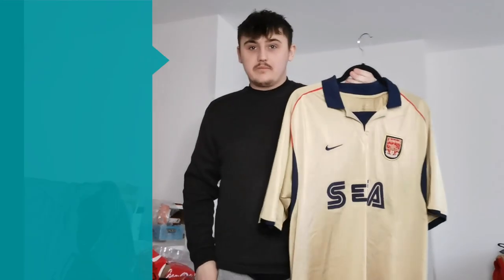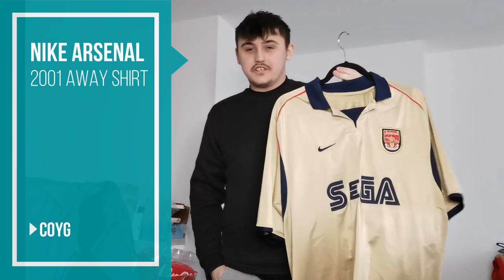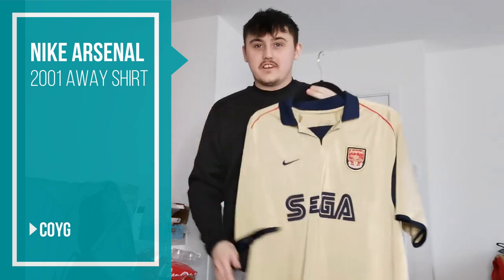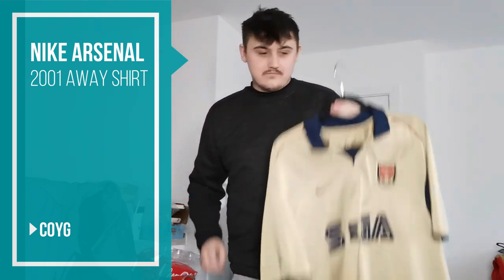So as you guys can see from the thumbnail, my man managed to pick up this absolute beauty of a shirt. One of the greatest football shirts of all time. One of the greatest Arsenal shirts of all time. If you disagree, you are completely incorrect.